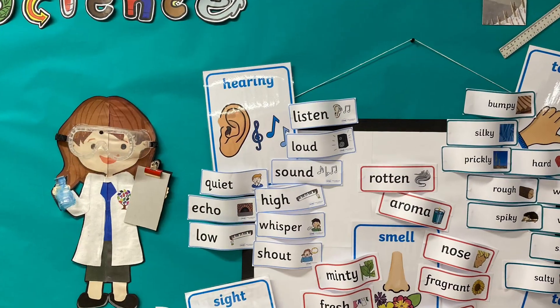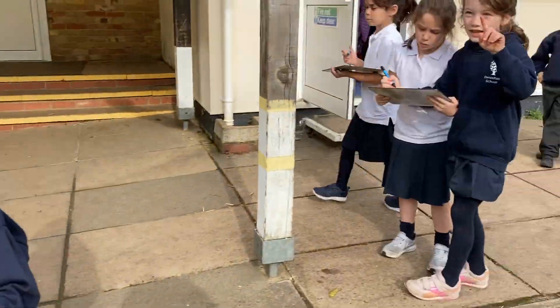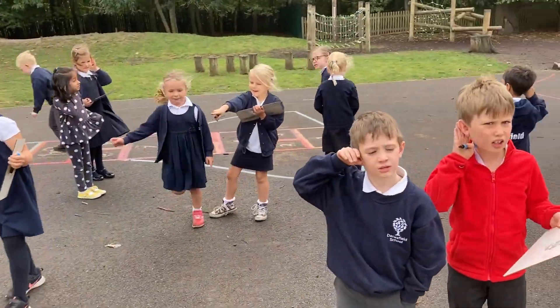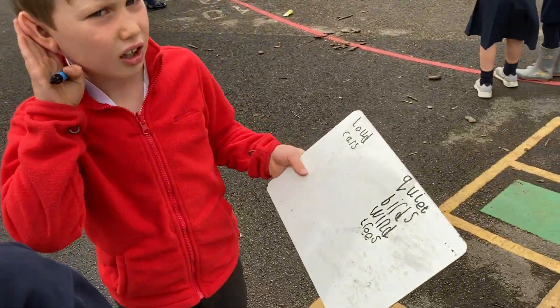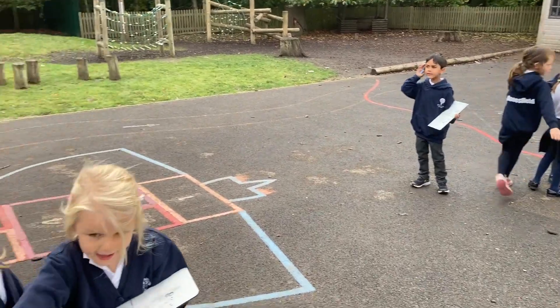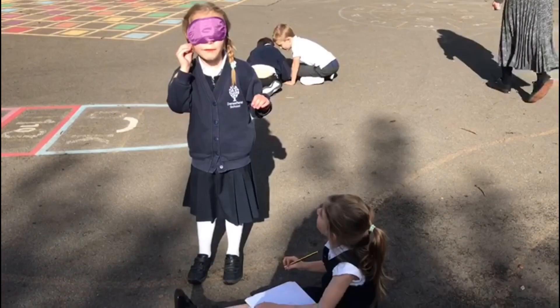We then spent the following lessons looking at each of the five senses. The first sense we focused on was hearing. We went on a sound walk around the school grounds and listened to what we could hear, classifying these sounds as loud or quiet. We then discussed how one sense can be amplified by the removal of another sense, so we repeated the exercise wearing blindfolds.